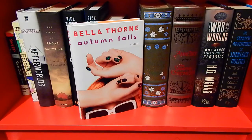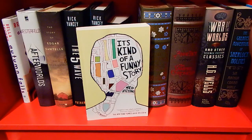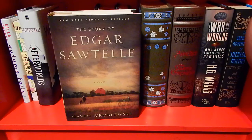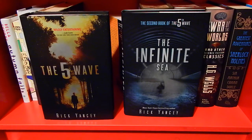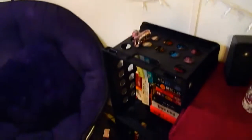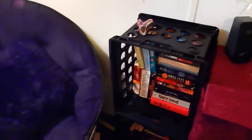Autumn Falls by Bella Thorne. It's Kind of a Funny Story by Ned Vizzini. Afterworlds by Scott Westerfeld. The Story of Edgar Sawtelle by David Wroblewski. The Fifth Wave and The Infinite Sea by Rick Yancey. Ranger's Apprentice: The Ruins of Gorlan by John Flanagan.